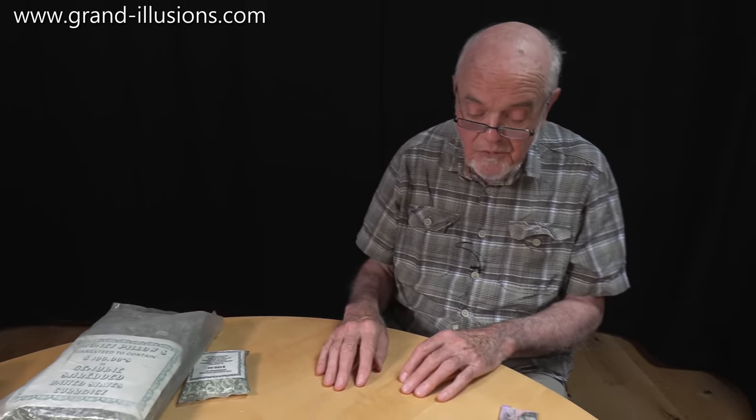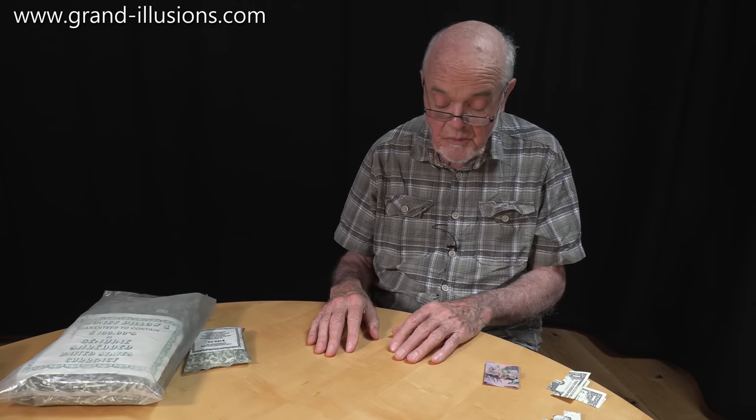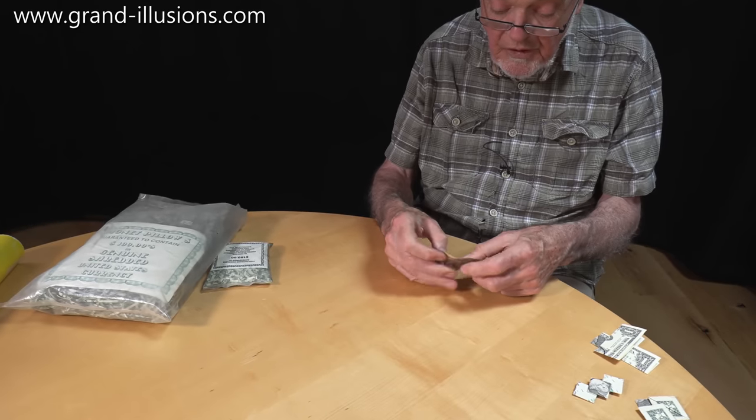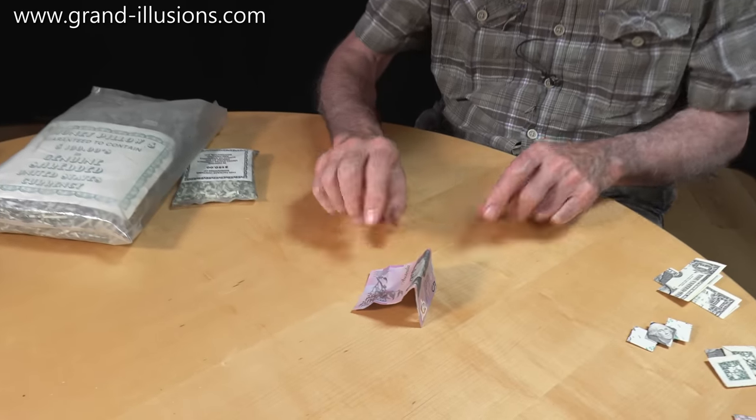So I'm looking at banknotes, and particularly ones which are entertaining — they've got to do something very extraordinary. When plastic notes first came out, I came across them about 15 years ago in Australia. This was a plastic note — five Australian dollars.